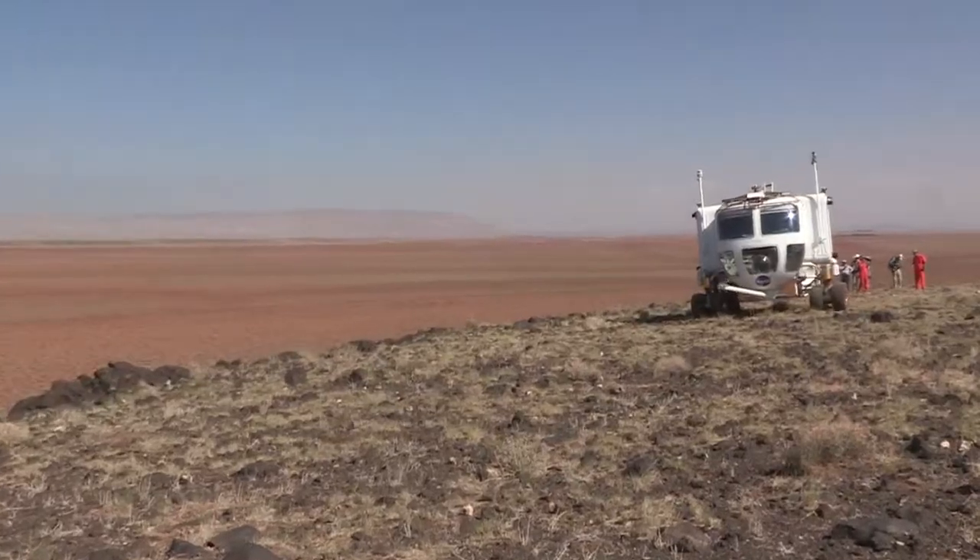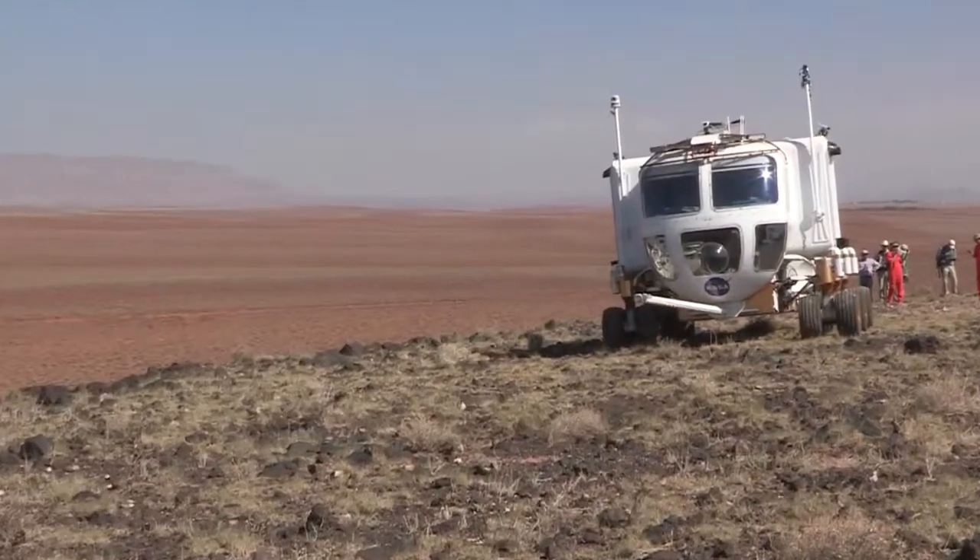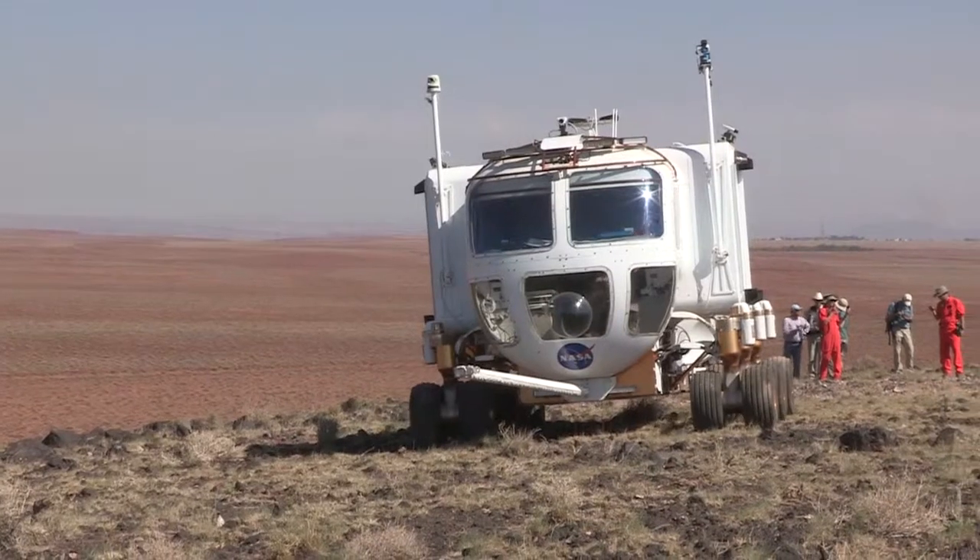Field activities like Desert Rats are important for helping NASA figure out how to best explore other areas — how to best use the combination of vehicles and habitats and crew to conduct exploration missions.